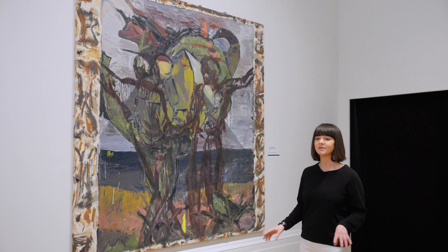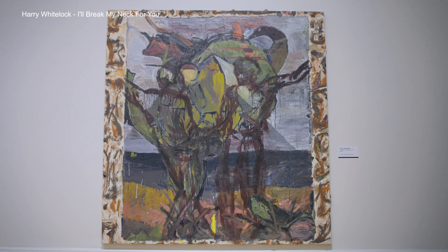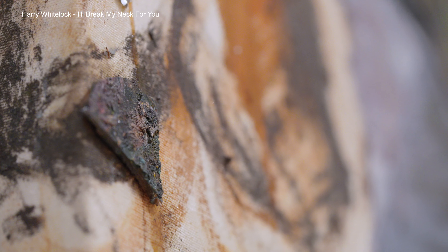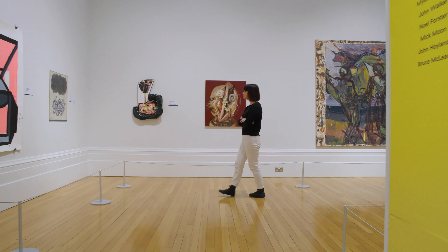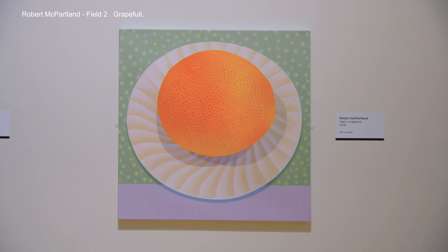Of course we're always really careful when we're handling, moving, and installing any of the artworks in the show, but if you take a closer look at this work, you'll see little fragments of glass that the artist has placed within the edge of the frame.